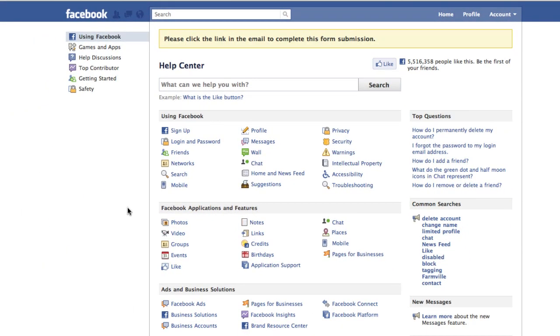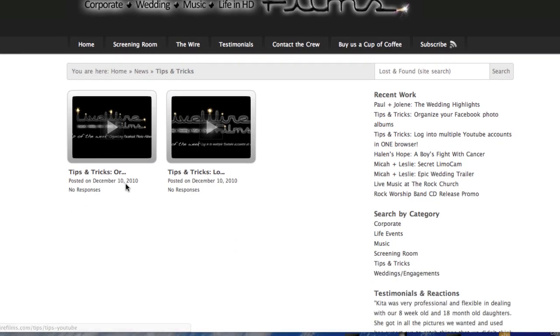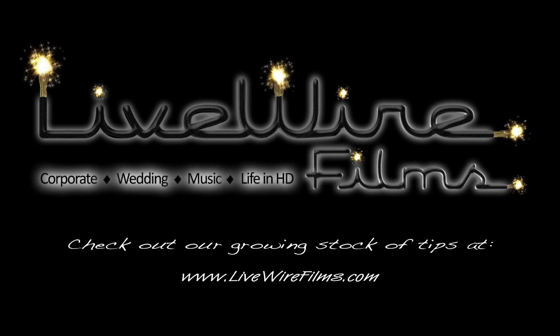I hope this little tip was a benefit for you. If you're not the person who manages the Facebook page for your business, send this along. Also go back and check out my website, livewirefilms.com. If there's any video production service that you need, we might be able to offer a solution for you. Otherwise, go to our tips and tricks link and you'll see a growing number of these tips and screencasts that will hopefully offer things that help you out day to day — usually technology related, website related, things like that. Thanks again for tuning in. Have a great day. Bye.